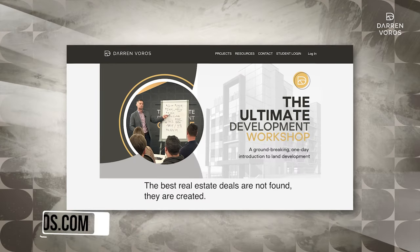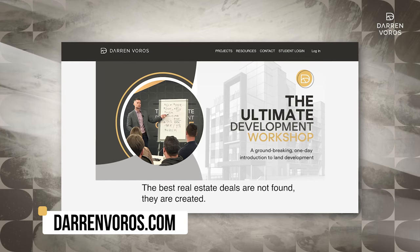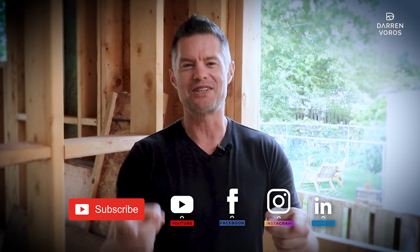I hope you enjoy this video. If you're interested in learning how you can be a part of a development project like this, check out my website, darrenvoros.com, for information about my upcoming courses and everything to do with development. You can follow me on Facebook and Instagram where I post regularly. Thanks for watching and I'll see you on Tuesday.